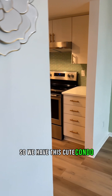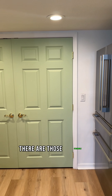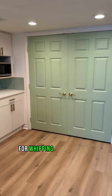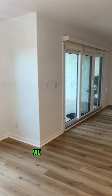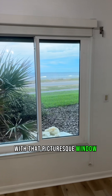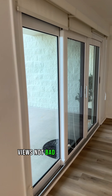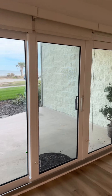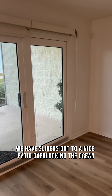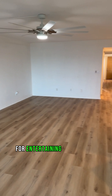So we have this cute condo. We're going to start in the kitchen here. Right in those double doors there is a stacked washer and dryer and pantry. Plenty of room for whipping up a delicious dinner. We also have the dining room area right here off the kitchen, with that picturesque window right out to the ocean. We have sliders out to a nice patio overlooking the ocean, and a nice open living room space for entertaining right off the kitchen.